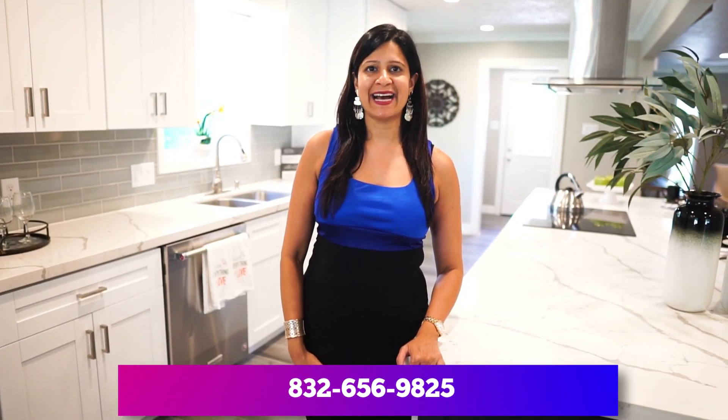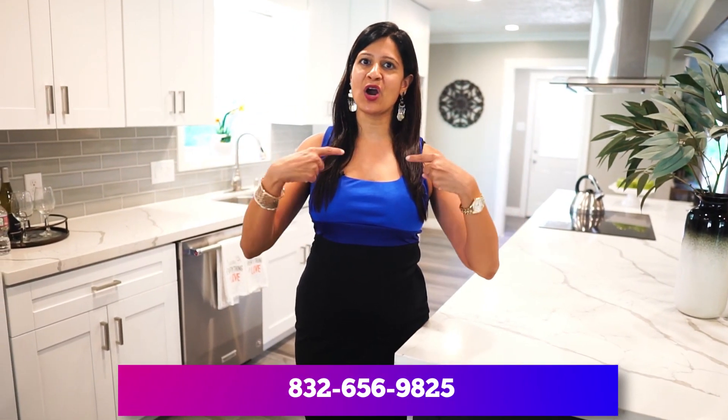If you're looking to sell your home for top dollar, or you're looking to buy a home at the best price, please contact the Mona Knows Homes team at 832-656-9825 and check out our website at Mona Knows Homes. Thank you!